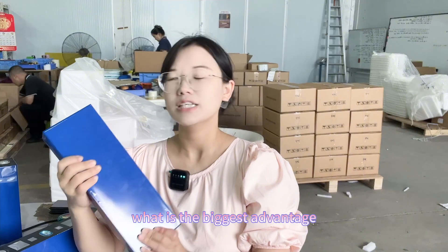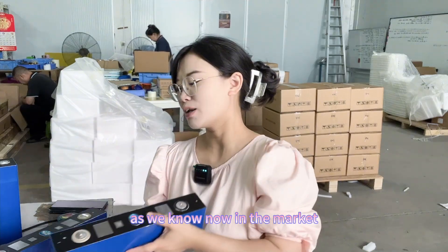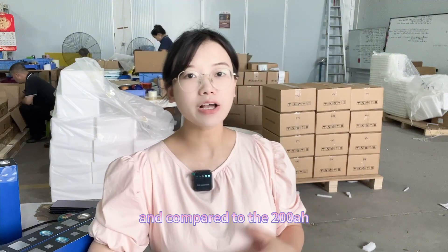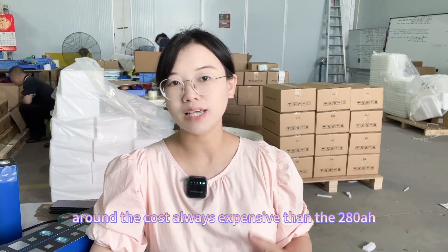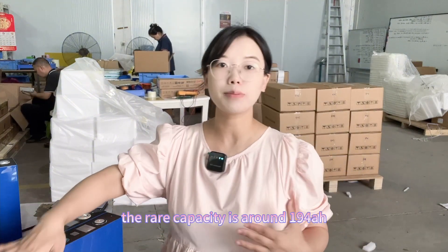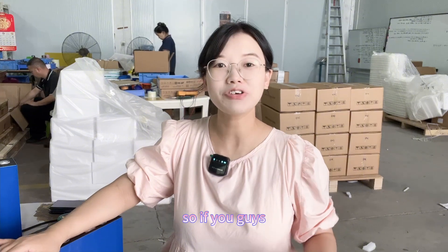The biggest advantage for this cell right now is also the cost. As we know, the 280 amp hour price is very competitive in the market, and the 200 amp hour is generally more expensive. We have this 190 amp hour with a real capacity of around 194 amp hours, and the price is competitive in the market.